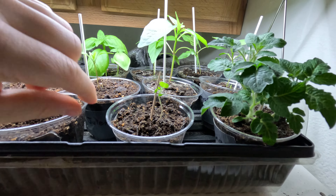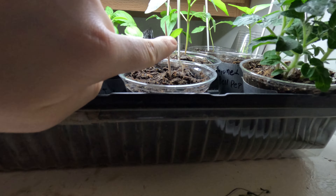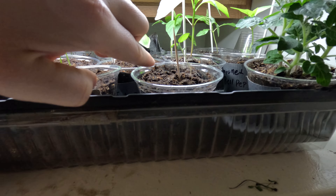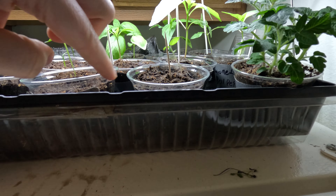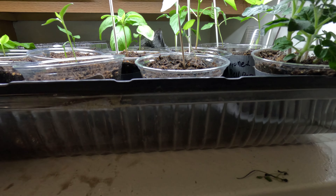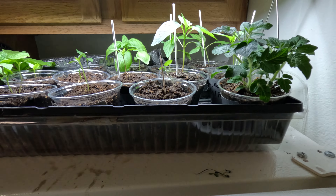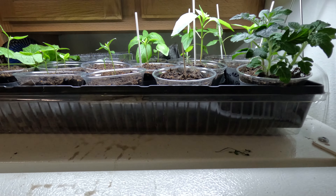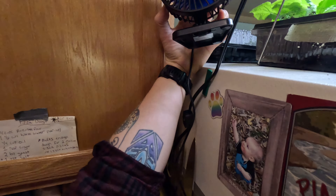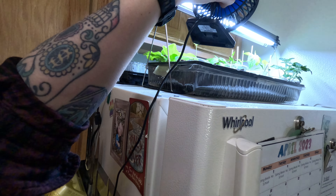Peppers are looking a little leggy but fine — I had to add some support to more. Our basil is looking phenomenal. Our China star cabbage — I think it's looking pretty damn good and there's two plants in here. I'm going to get these outside or up-potted pretty soon because they're looking a little root bound, honestly.